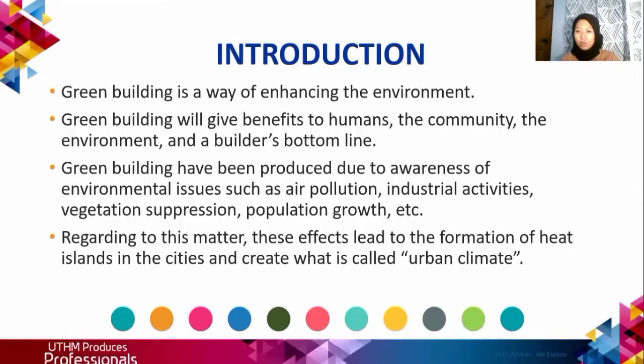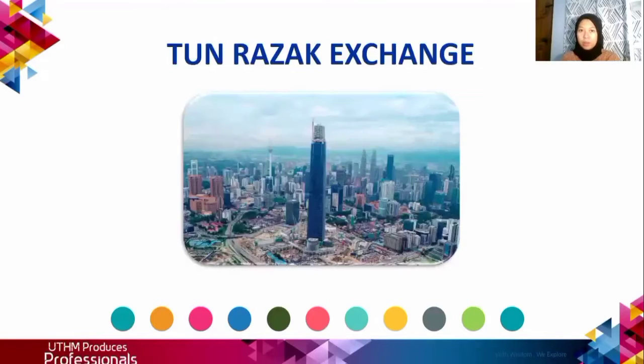Regarding this matter, these effects lead to the formation of heat islands in the city and create what is called urban climate. Two examples for Green Building have been chosen for our research purpose. The first one is Tun Razak Exchange, or as we call it, TRX.